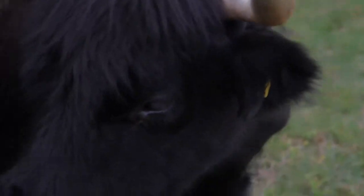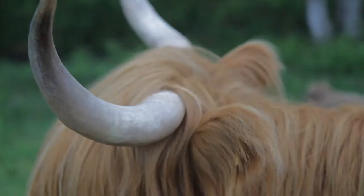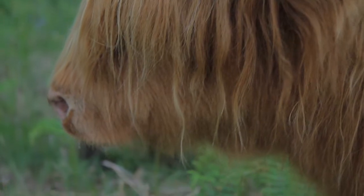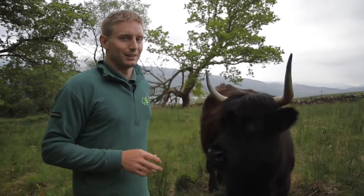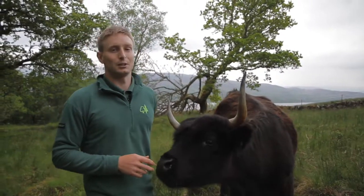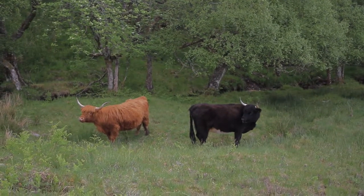Each of these animals can produce as much as three to four tons of dung every year, and that will support an invertebrate population of double that weight each year, which is a really important part of the natural ecosystem up here.